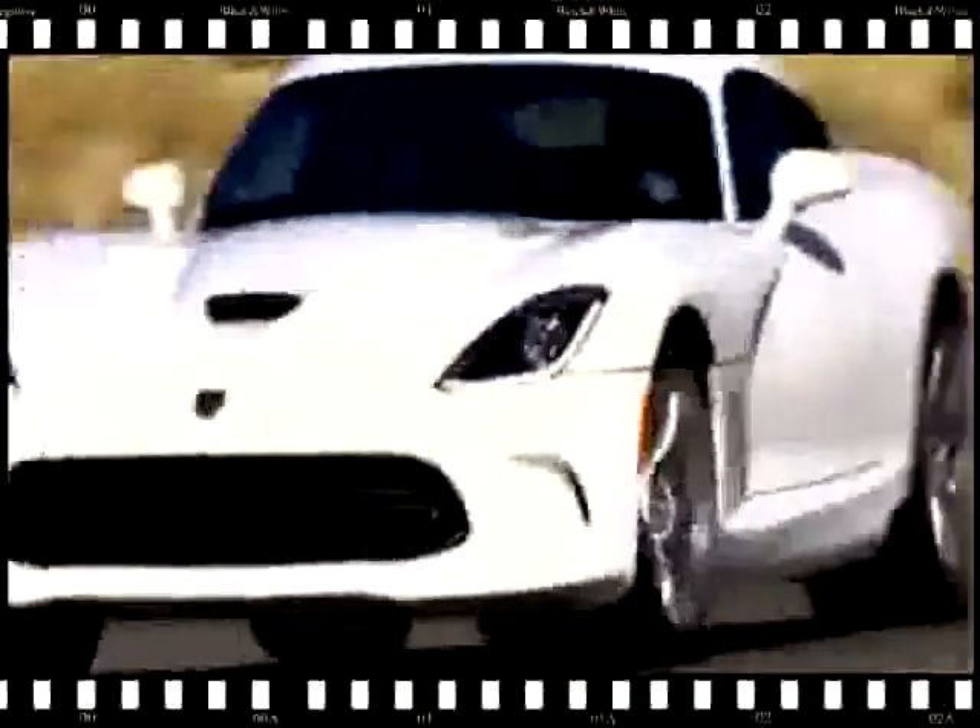We start with the Viper. It's the hardest car to drive — it requires the most of the driver. I know the track, so there's not a lot of learning curve. Might as well put it first before there's any fatigue. It was the quickest car there, unsurprisingly.